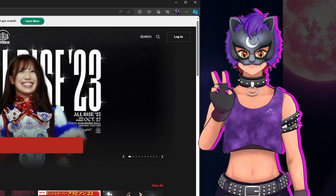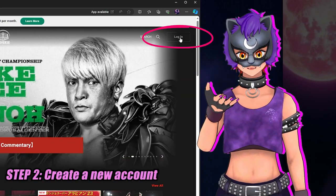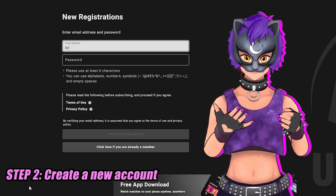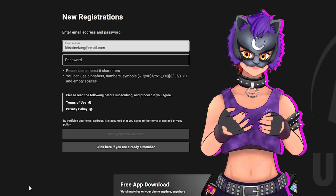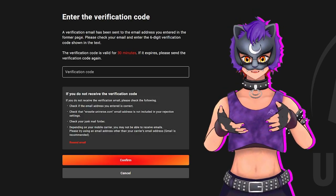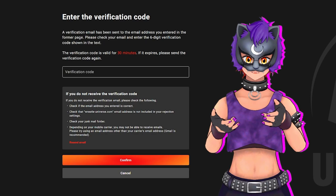Step two is registering an account. Start by clicking login in the top right corner, and on the next page, select new registration. Input the email address you'd like associated with your account, along with a secure password. You'll then be asked to confirm your email by inputting the verification code sent to your address.